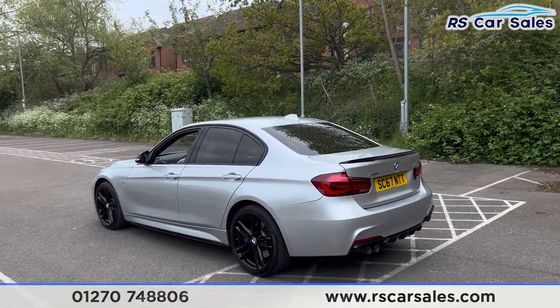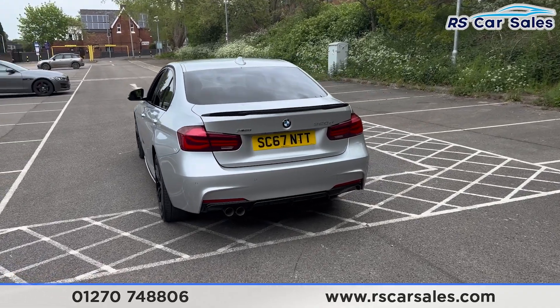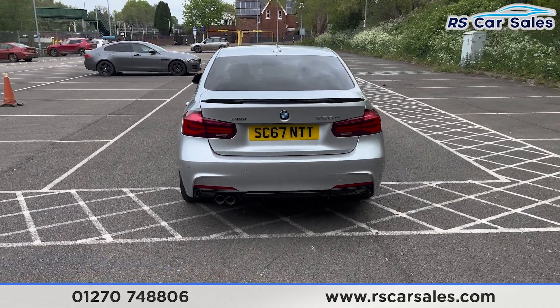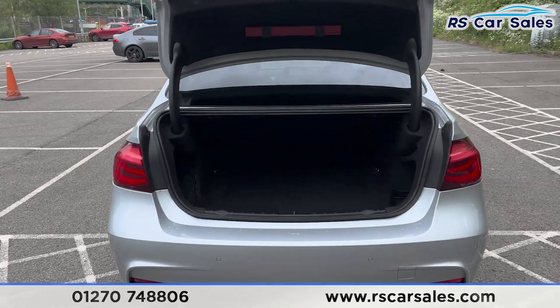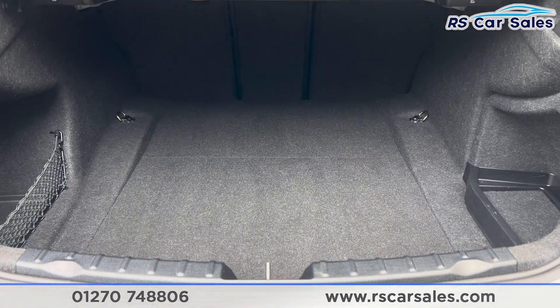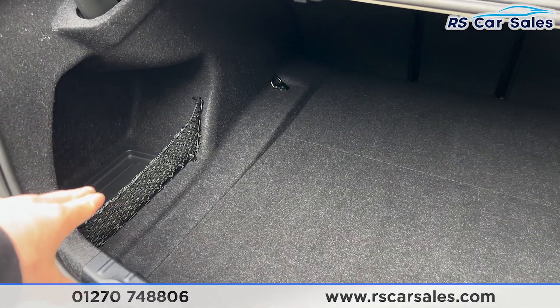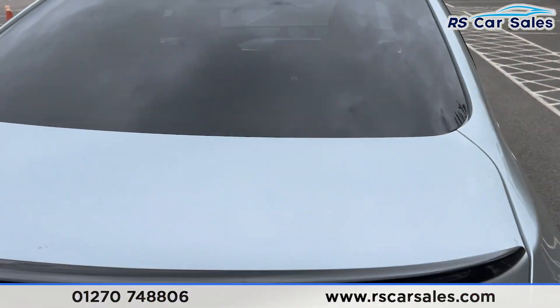The shark fin antenna is up top along with the gloss black rear spoiler on the tailgate. We have the rear parking sensors with a visual display inside, the rear diffuser, and the twin-pipe exhaust. If you press this button on the remote the boot will open — inside you can see we have plenty of space, and there's a storage net on the left-hand side.